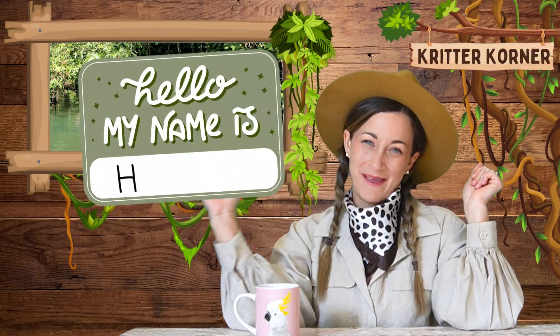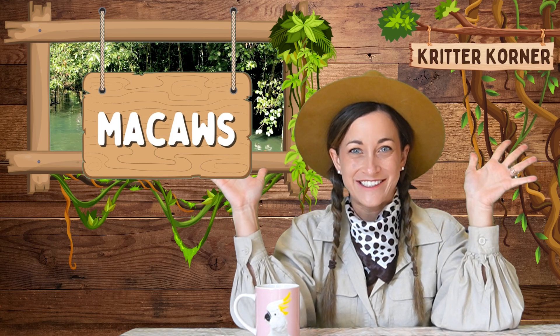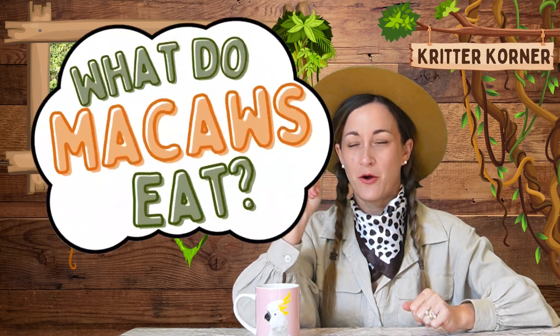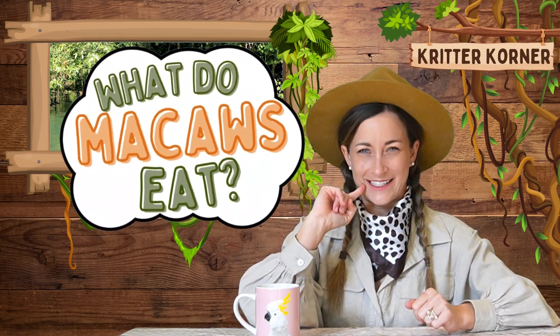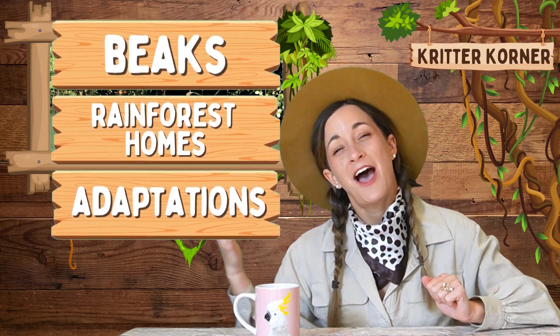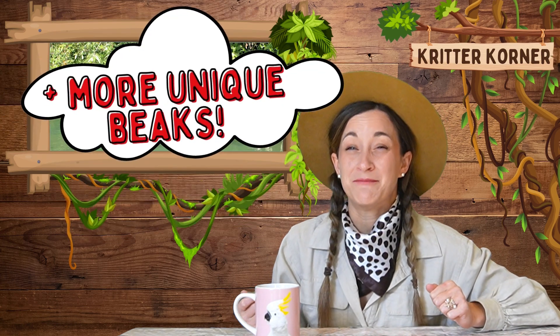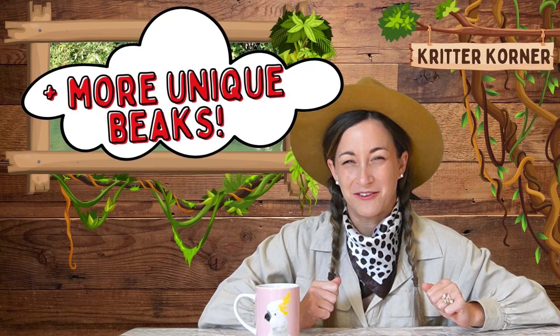Hello explorers and welcome back to the Critter Corner. I'm Hannah, your safari guide, and today we are soaring up into the heights of the world of macaws as we answer the question: what do macaws eat? We'll explore their amazing beaks, their rainforest homes, and how these colorful birds have adapted to life in the jungle. Plus, we'll take a look at some other unique beaks found in the Amazon. Are you ready? Let's go!